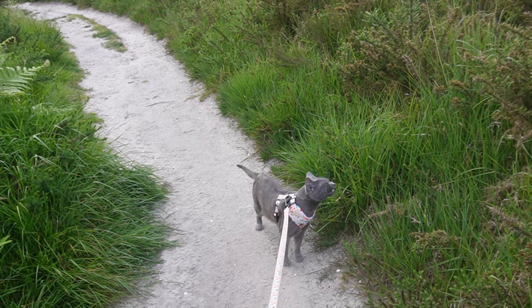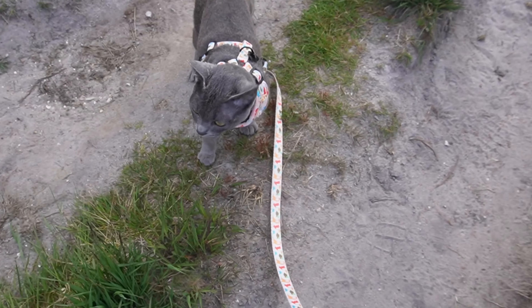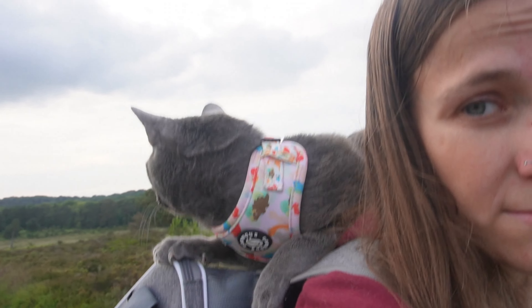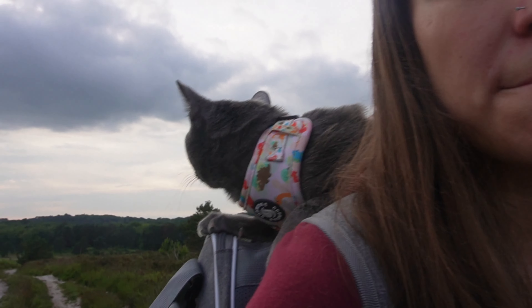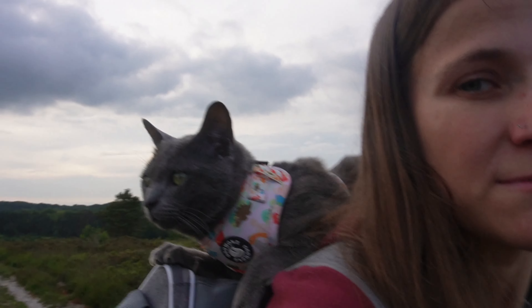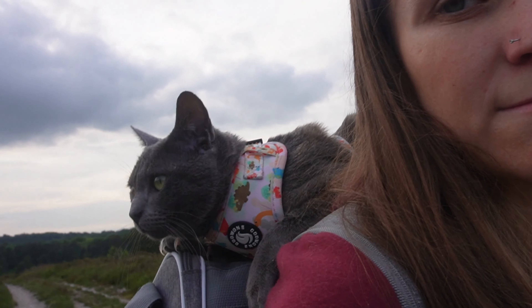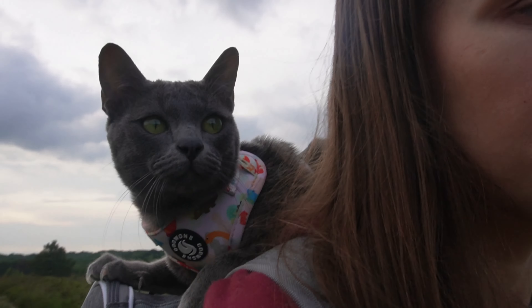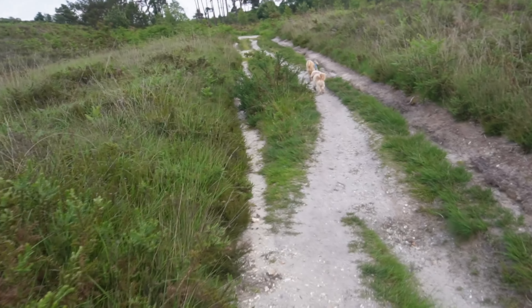He does get a bit distracted sometimes — here he decided to stop and have a snack on some grass. When he gets a little bit tired from walking, he quite clearly asks to be carried by jumping up. He just settles either in his bag or on my shoulder, or between the two. He loves being carried around and it's completely his choice when he walks and when he goes in his bag or gets carried.